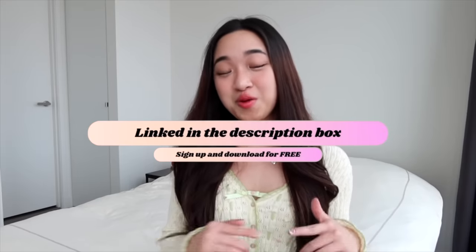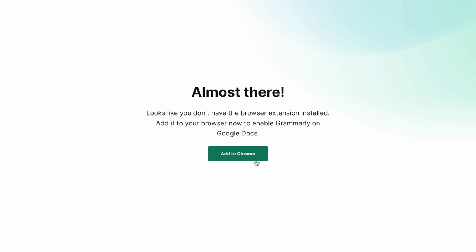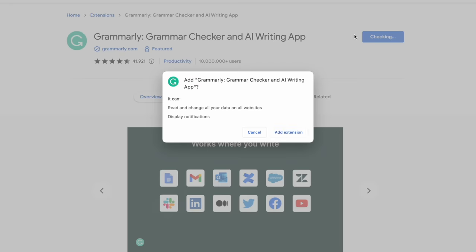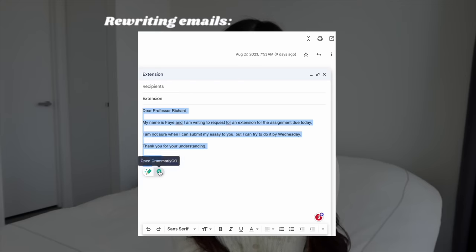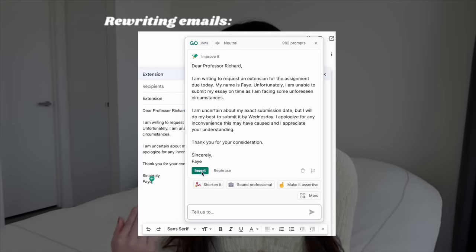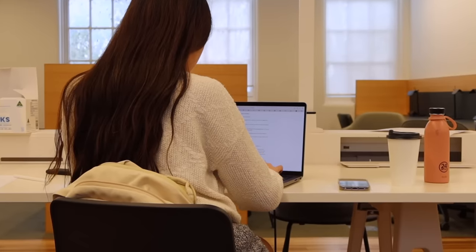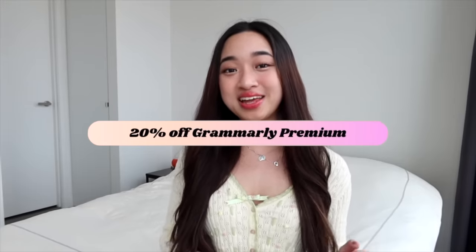All these features I've been showing so far is actually Grammarly — they just launched their new AI assistant. It's completely free to use, so I'll leave a link in the description box below where you can sign up at grammarly.com/feyfilms09. Just download the Chrome extension and you're good to go. Grammarly's new AI-powered writing tool can also rewrite your work, simplify it, reply to emails for you, and so much more. If you want access to extra features, you can get 20% off Grammarly Premium using the same link in my description.